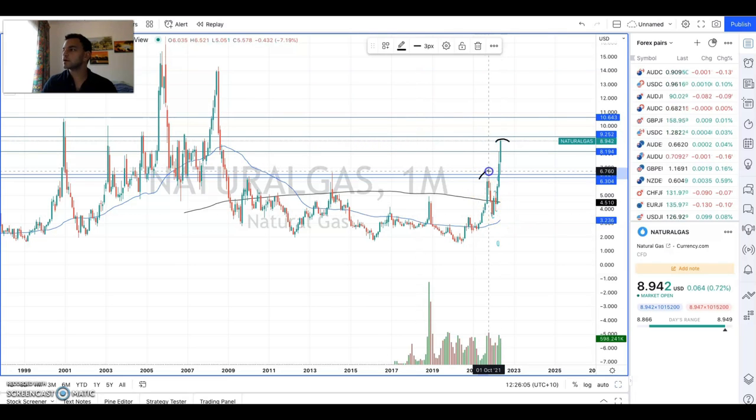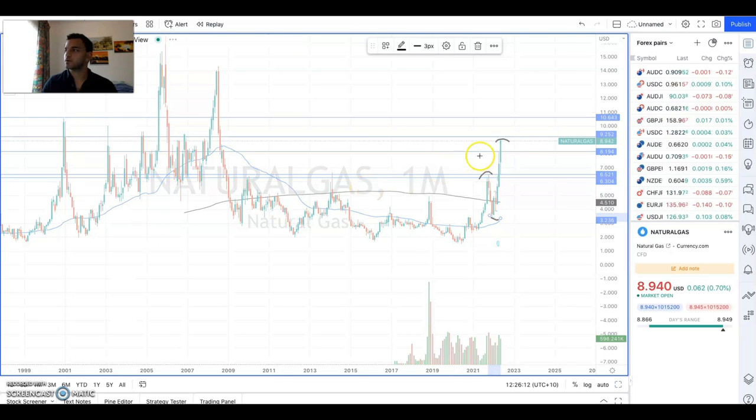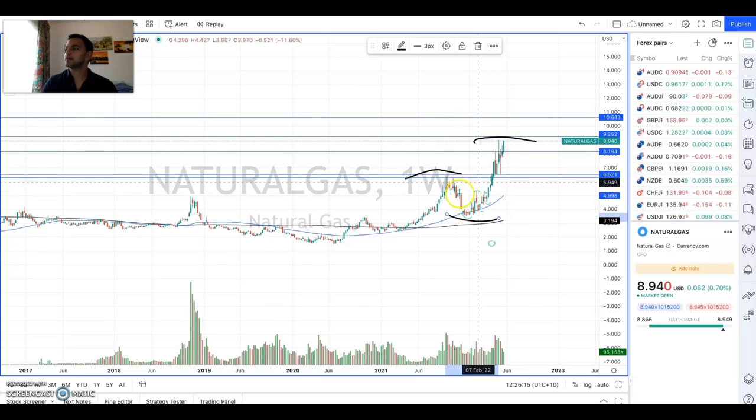As we can see we've got this nice pump, we've consolidated and then we've moved up again. And as we have a look towards the weekly chart, we can see again that we've had a nice strong move up, a pullback, and then we've continued on before testing probably this $10, $9.50 level.